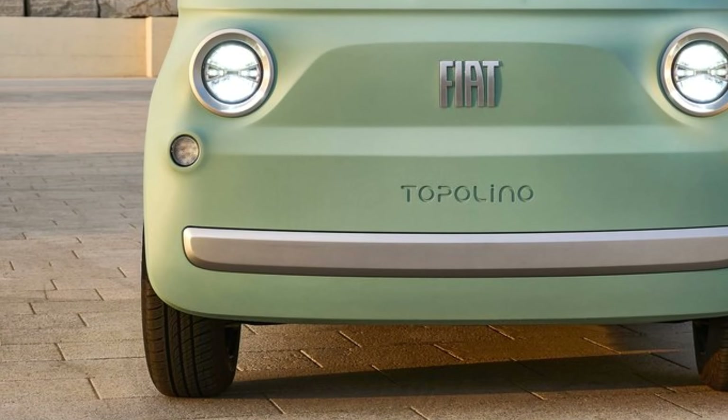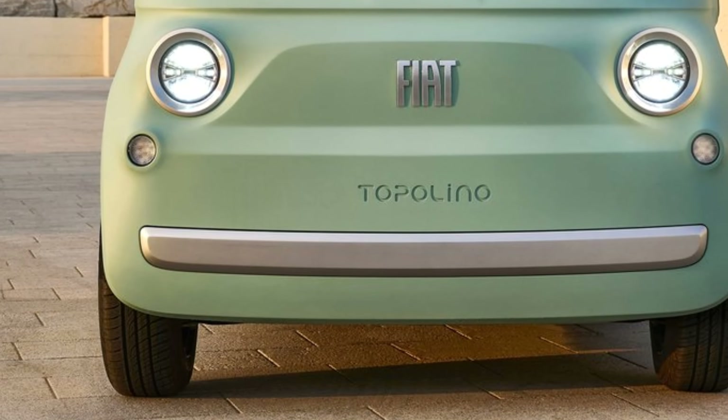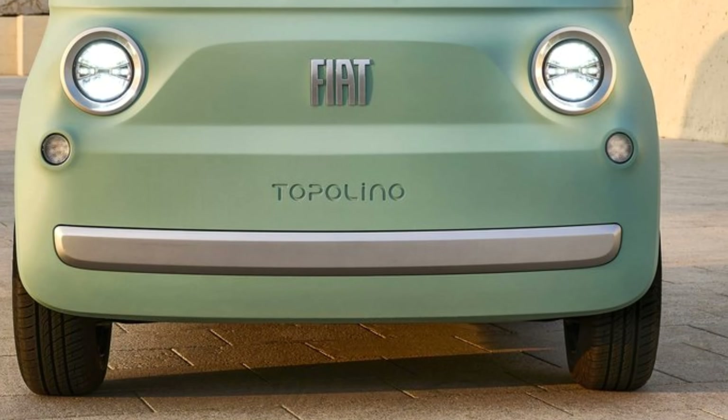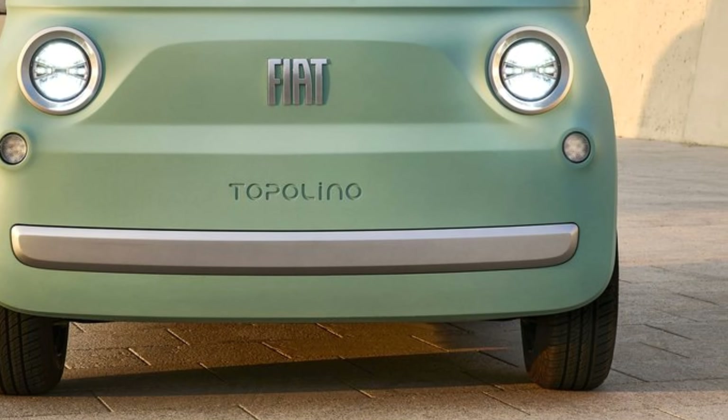Welcome back car lovers! The exterior design of the 2025 Fiat Topolino is cute and retro, drawing inspiration from the original 1936 Topolino.